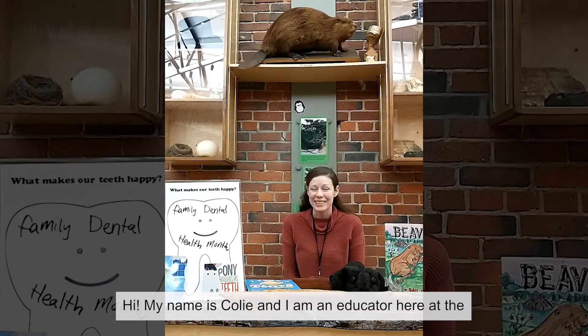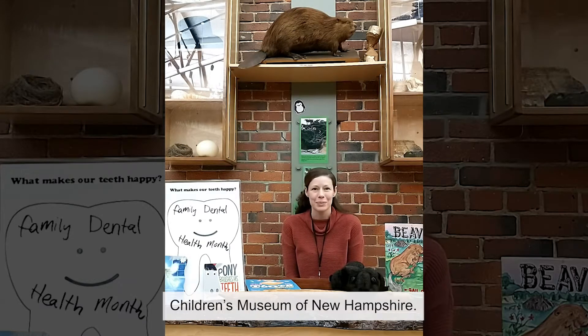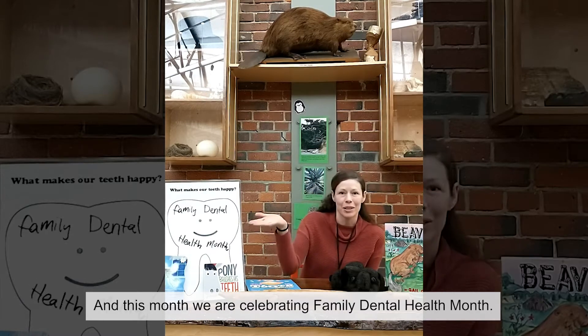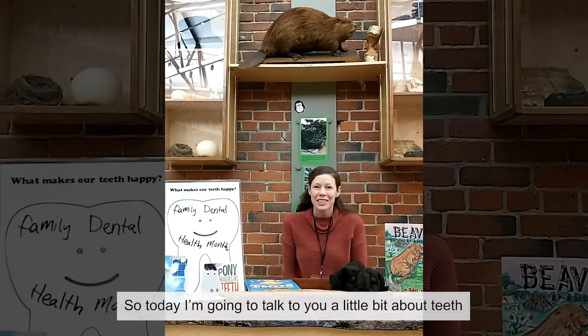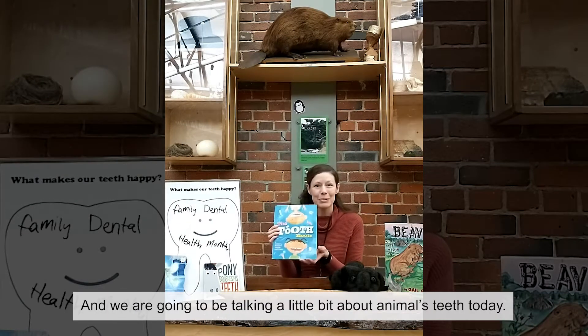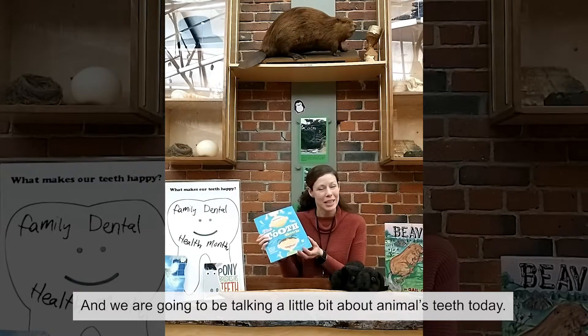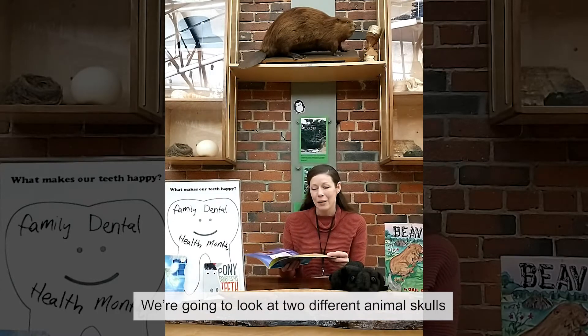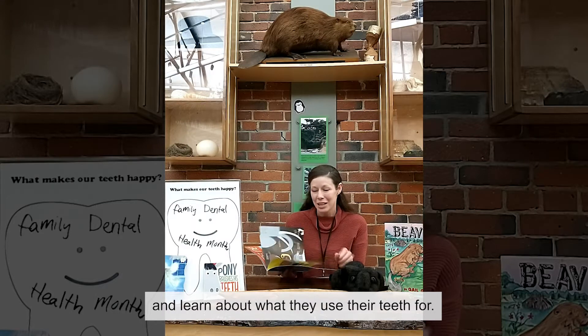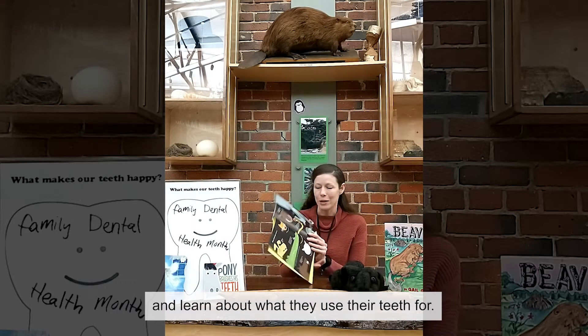Hi, my name is Coley and I am an educator here at the Children's Museum of New Hampshire, and this month we are celebrating Family Dental Health Month. So today I'm going to talk to you a little bit about teeth, and we are going to be talking about animal teeth today and we're going to look at two different animal skulls and learn about what they use their teeth for.